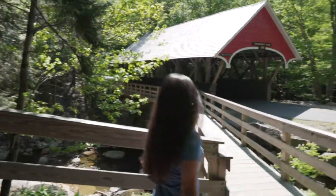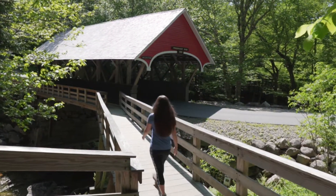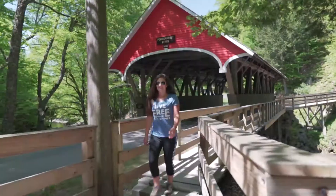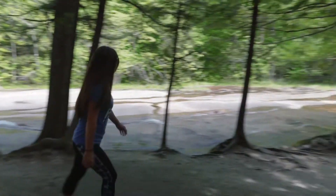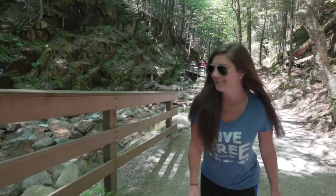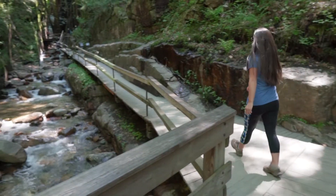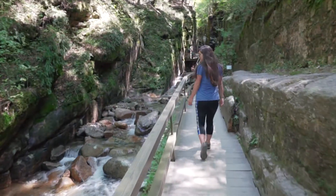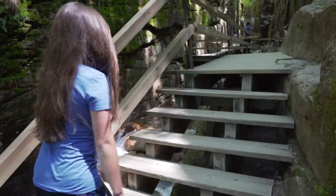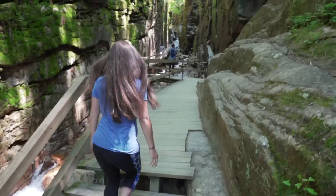From the Visitor's Center, follow the Flume Path, cross the Pemigewasset River on the flume covered bridge, and walk along the rushing waters of the Flume Brook, where a large outcropping is known as Table Rock. Further upstream, the flume gradually takes shape as rock walls converge and a cool mist fills the canyon.